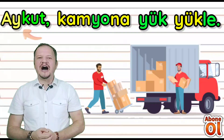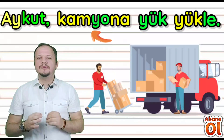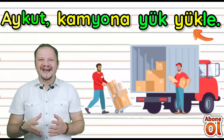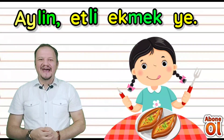Üçüncü cümlemiz: Aykut — kamyona yük — yükle. Aykut diye yazıyoruz. Tekrar okuyorum: Aykut, kamyona yük yükle.